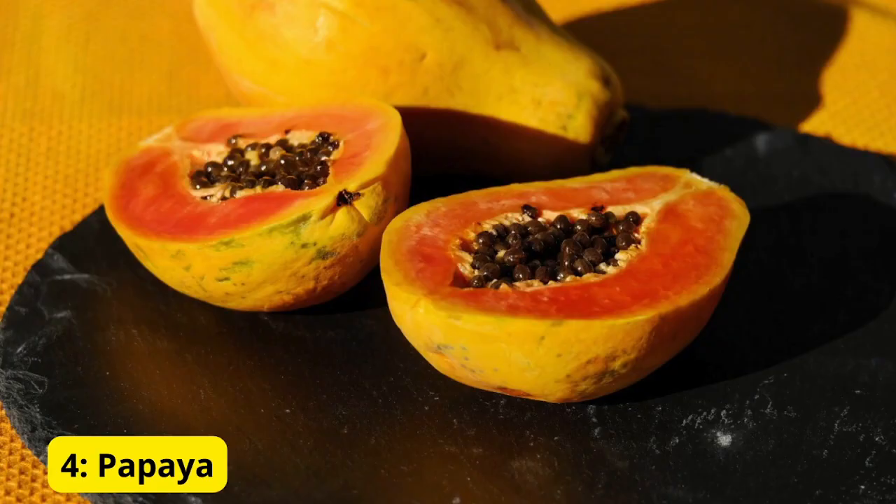Number 4: Papaya. Moving on to our fourth food, we have papaya. Papaya contains an enzyme called papain, which aids in the digestion of proteins. This tropical fruit can help break down food in the stomach, reducing the likelihood of indigestion. Enjoy it on its own or add it to your morning smoothie for a delicious and digestive-friendly treat.